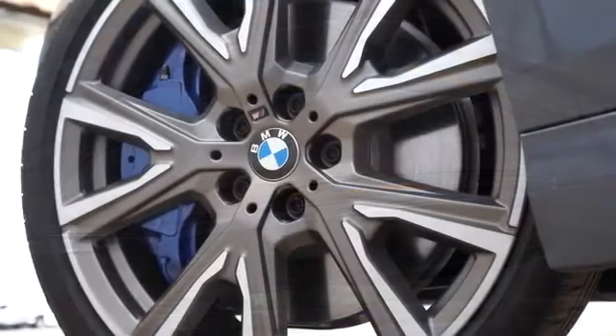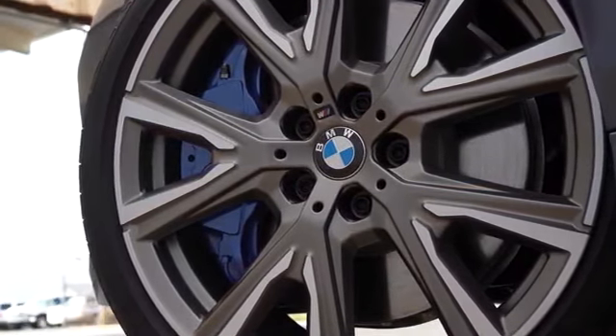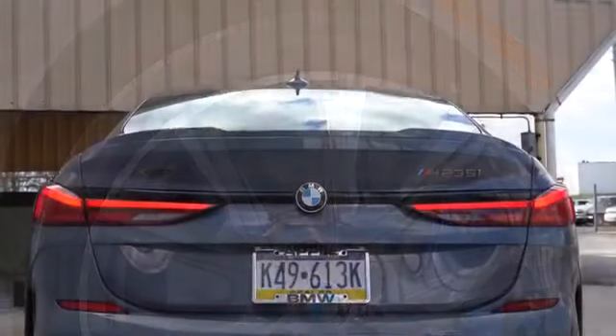Take a look at the wheel setup: 18-inch M design double five spoke alloy wheels come standard with all-season run flat tires. There are also 19-inch wheel designs available if you wanted to go that route.